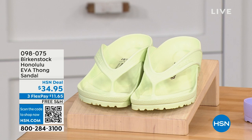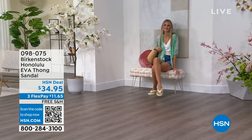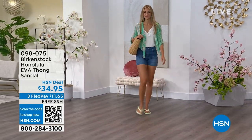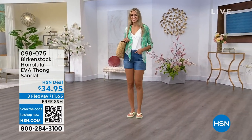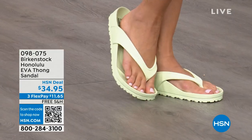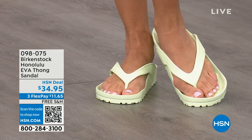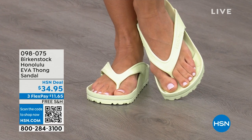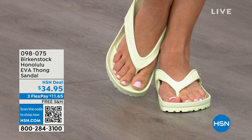Speaking of some of our favorites — the Honolulu. These are EVA. Your traditional Birkenstock with a cork footbed is a shoe you should not get wet, but you can get these wet. These are EVA — it's still that same great contoured footbed you love from Birkenstock, but done in EVA. It's flexible, super lightweight — throw it in your purse and you won't even know they're there. You're seeing them in lime green, but let me show you all the fun colors. These are $34.95.